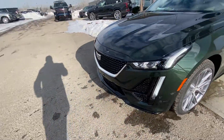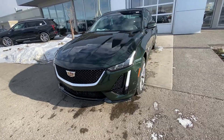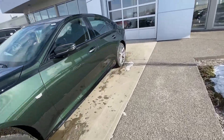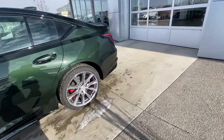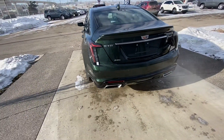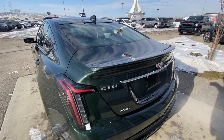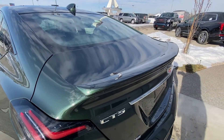19-inch tires all around. At the front, we've got the black Cadillac grille and LED daytime running lamps — a very aggressive-looking front end for the CT5. Making our way to the back, we've got the Cadillac LED tail lamps with dual chrome exhaust tips, parking sensors, as well as CT5 all-wheel drive badging, and a spoiler lip on the trunk lid.